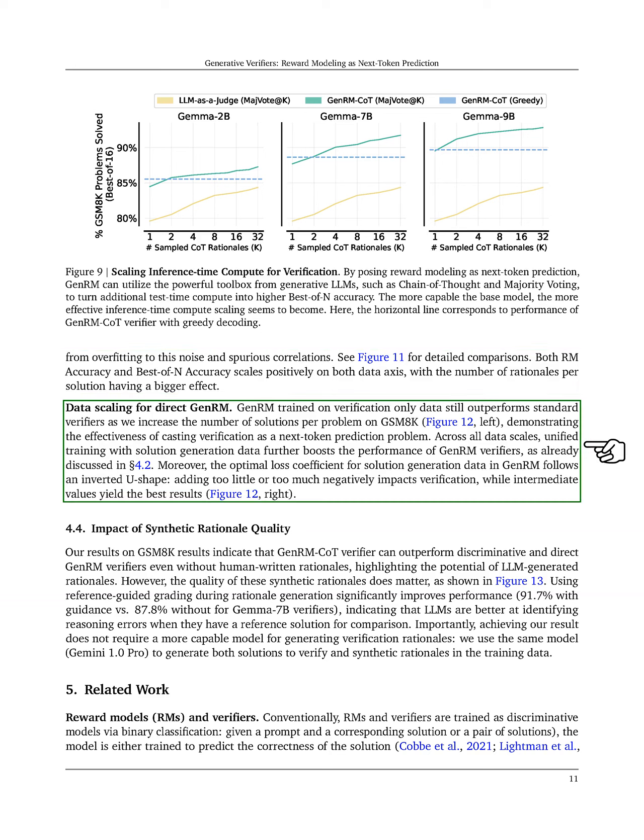Unified training with solution generation data further enhances GenRM verifier performance across all data scales. We also observe that the optimal loss coefficient for solution generation data follows an inverted U-shape, where too little or too much negatively affects verification, while intermediate values yield the best results.